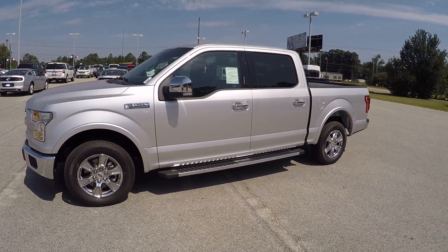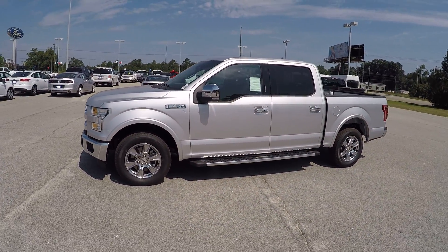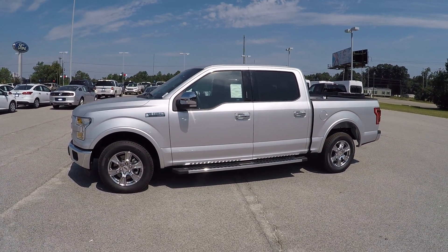And once again, Mr. Ivan, that is your 2015 Ford F-150 Lariat. If you do have any other questions, please feel free to give me a call — my number is 912-623-2808. Thanks, have a great day!